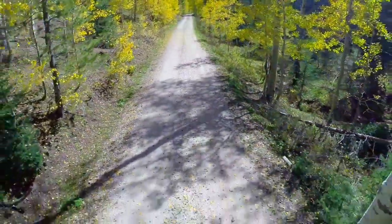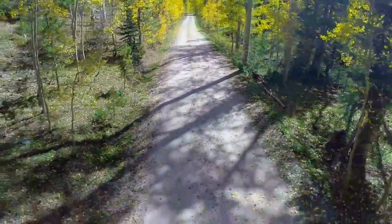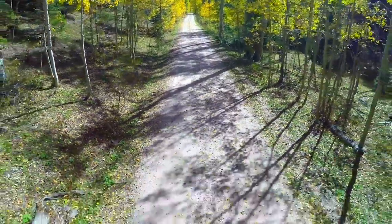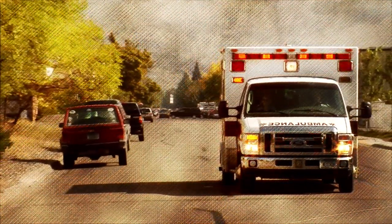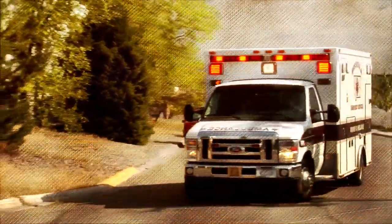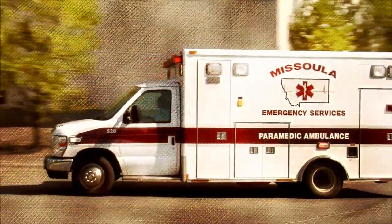Emergencies always happen when you least expect it. That's why we've decided to introduce MyID Medical Alert Bracelets. Every year, tens of thousands of people enter hospitals without any identification, making it very difficult to receive the proper medical care.